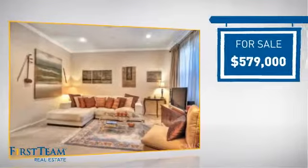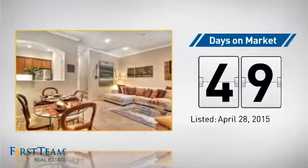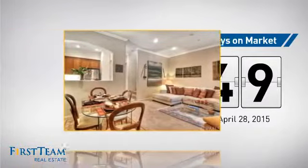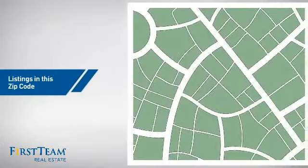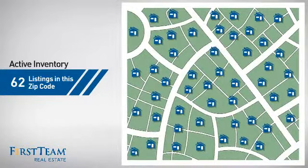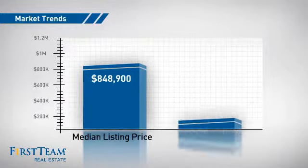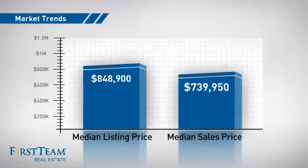Currently listed at just over $575,000, it's been on the market since April. Wondering how it stacks up against the competition? There are now just over 60 homes on the market within this zip code, with a median list price of just over $800,000 and a median sale price of just over $700,000.